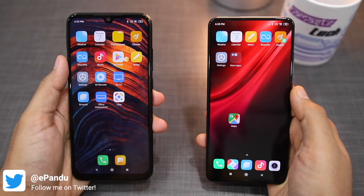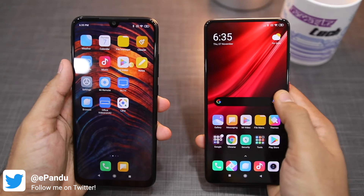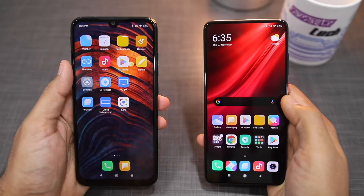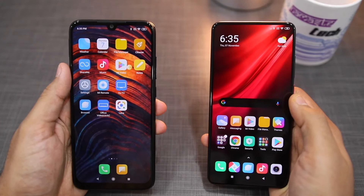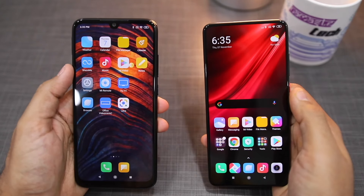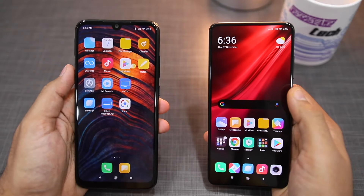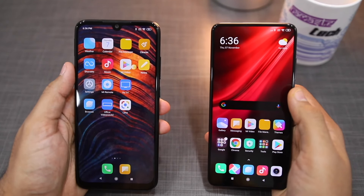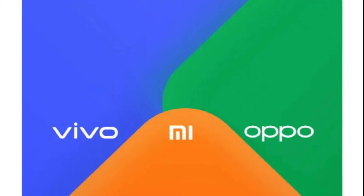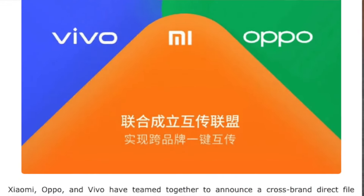Hello guys, Rajesh here from Hello Tech. Xiaomi has recently started rolling out the MIUI 11 update for its Redmi devices in India. There are many features in MIUI 11 and we also made a dedicated video about this. One key new feature in MIUI 11 is Mi Share. Xiaomi, Realme, Oppo, and Vivo — all these companies have announced that they are collaborating on a common file sharing protocol, and Xiaomi is calling this protocol Mi Share.